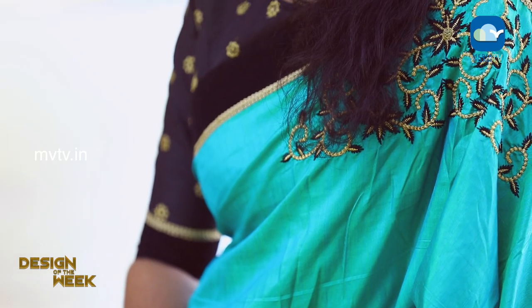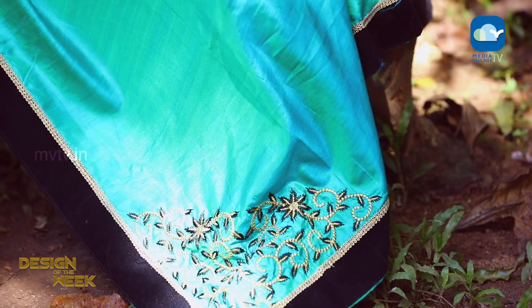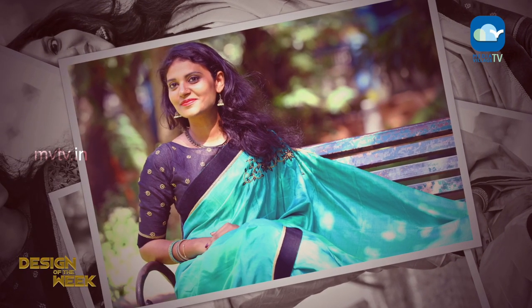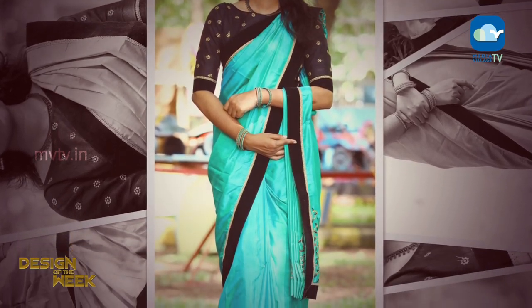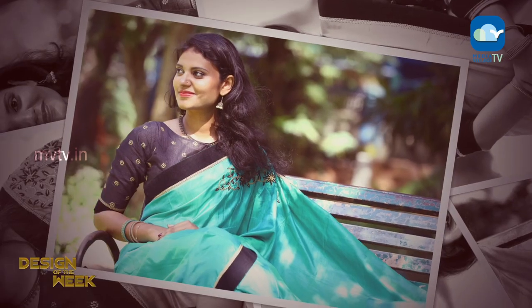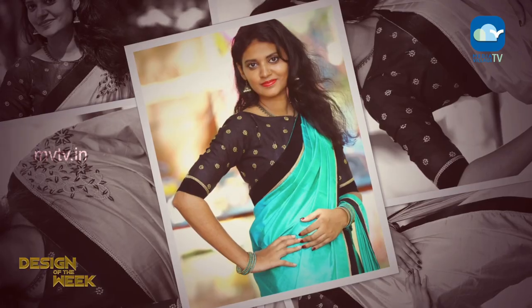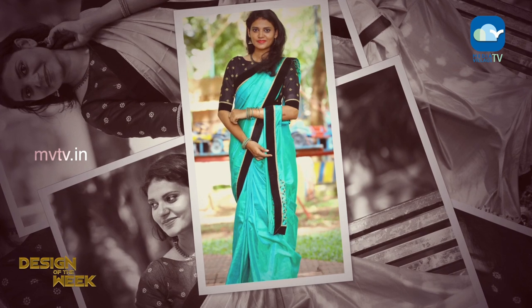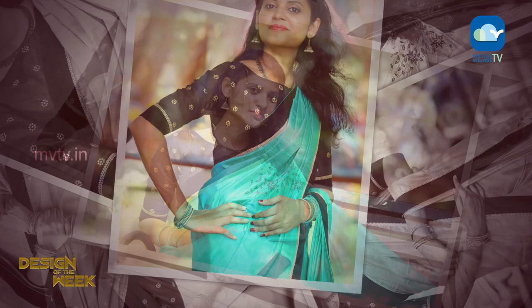The blouse piece is black color. This is a golden embroidery. The color of the year — I think it's the most new design.